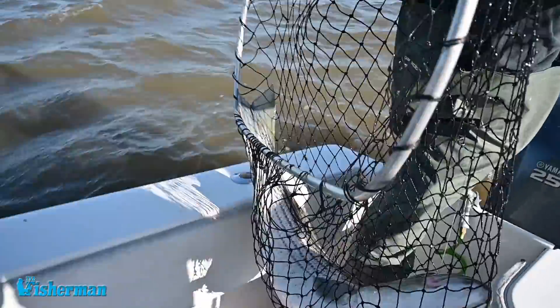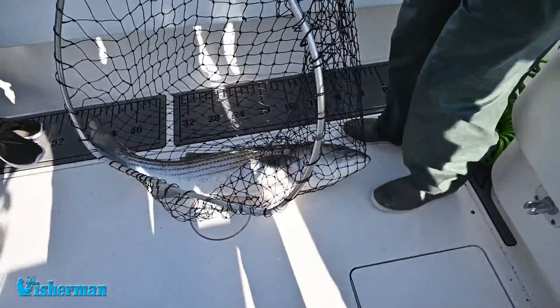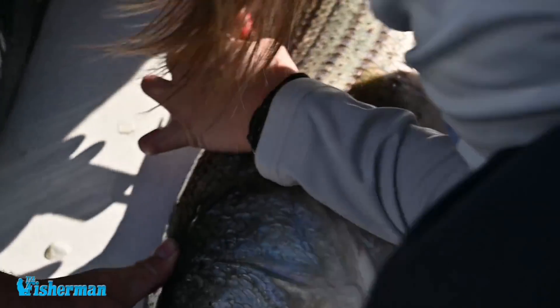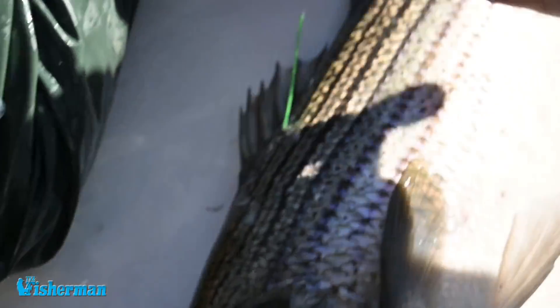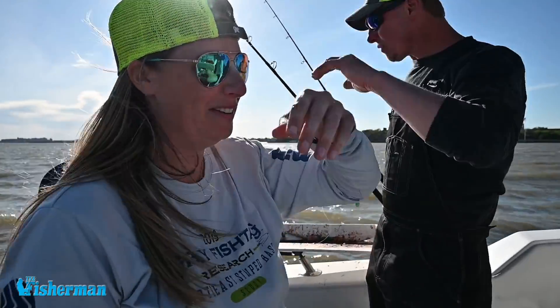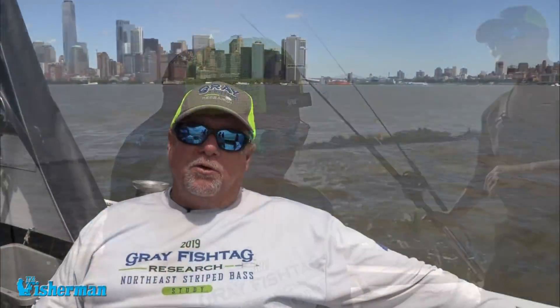This type of work takes years, funding, and there are a lot of moving parts. In an effort to raise funds — this is a nonprofit — you can go to our crowdsourcing page at GoFundMe and look up Gray Fish Tag Research to get involved with this striped bass study here in New York. It's all throughout New England. Contact us anytime at info@grayfishtagresearch.org.